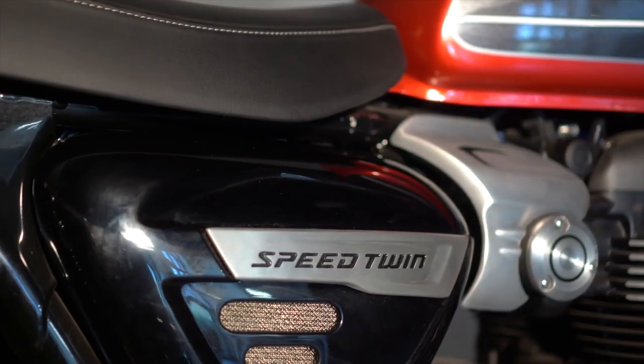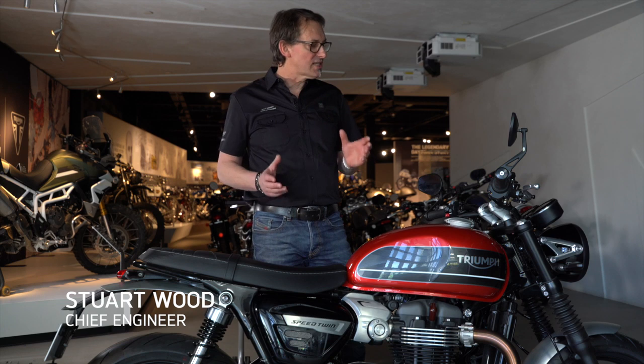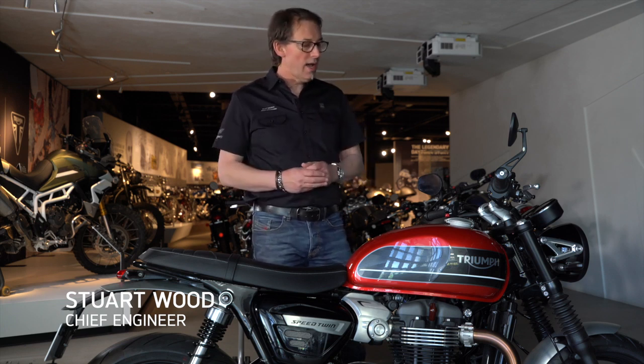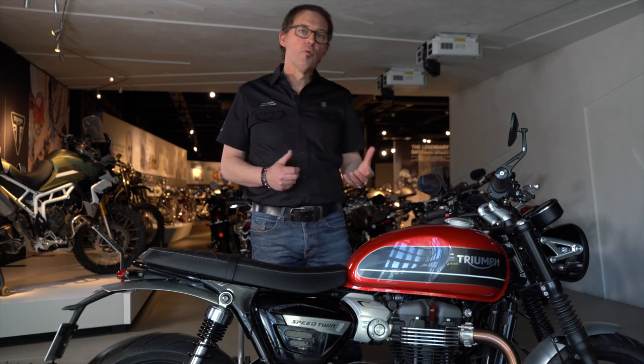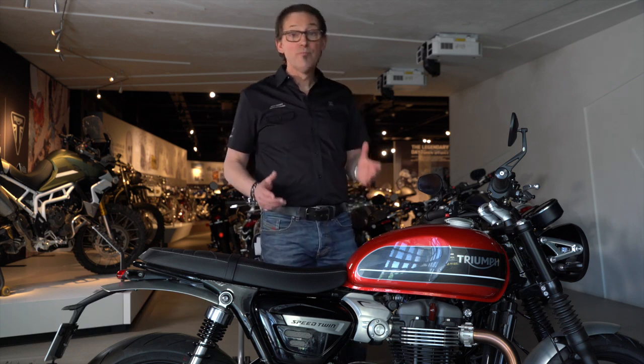Hi, I'm Stuart. What I want to tell you about is the Speed Twin. This is one of our most successful modern classics. We launched the bike about a year ago. We wanted to offer the performance of the Thruxton, but with a more upright riding position and even more agility.